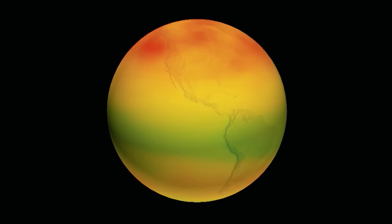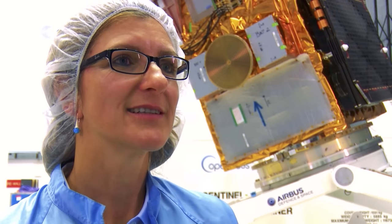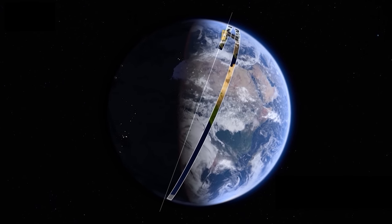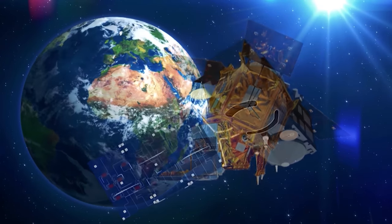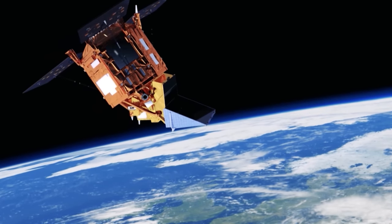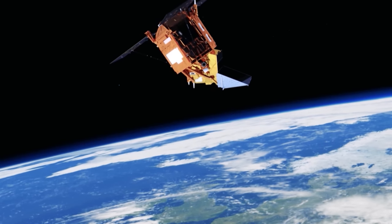Sentinel-2a is already supporting a lot of applications — ranging from agricultural applications where we can do yield forecasts, to forest monitoring where we see deforestation. There are also inland water applications where we look at water quality, river monitoring, coastal areas monitoring changes in coastal regions, and we recently extended acquisition to the Antarctic region to also look at ice and glaciers. Later in the year, two more Sentinels — Sentinel-5P and Sentinel-3b — will follow.